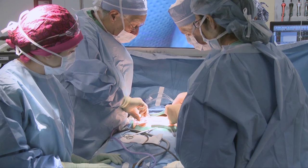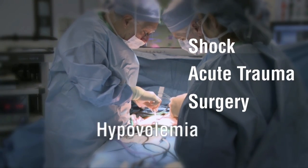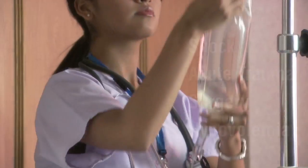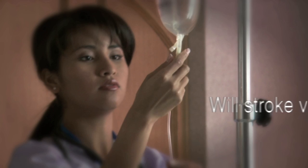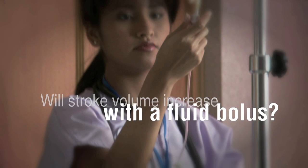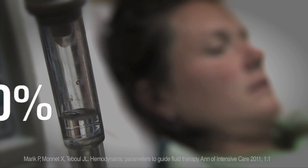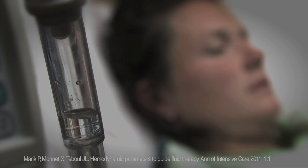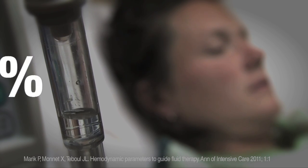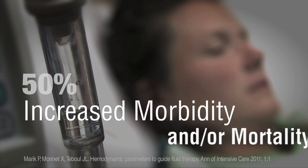In many diagnostic scenarios, clinicians must determine if the patient is fluid responsive. The key issue is whether stroke volume will increase with a fluid bolus. This is important because approximately only 50% of ICU patients are fluid responsive. For the other 50%, increased fluid is associated with increased morbidity and/or mortality.